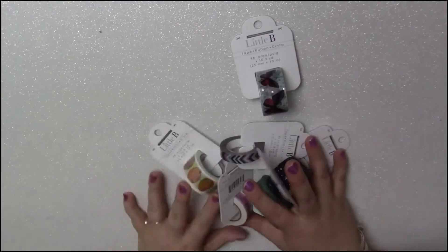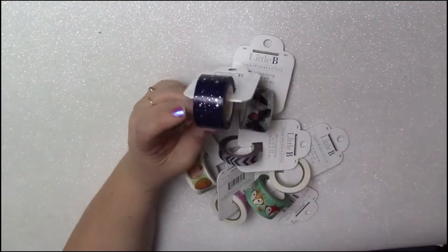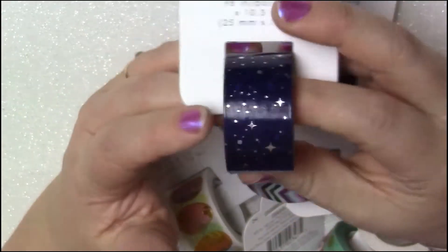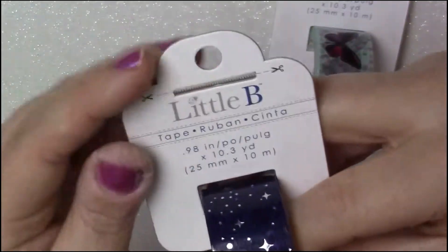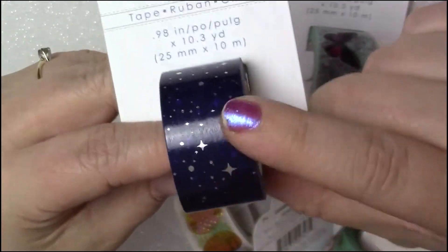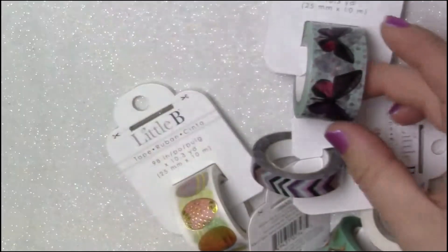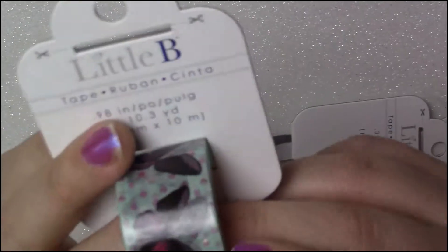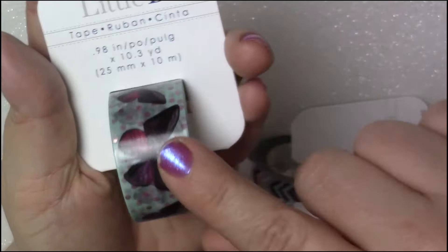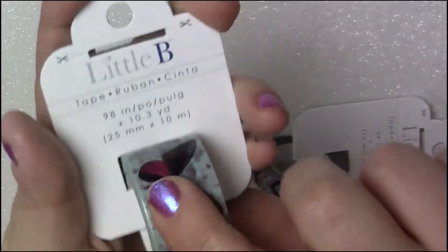So the first thing I picked up was some washi tape. Their washi tape was actually pretty decently priced — it was only like $0.90 to $1.20. It's by the Little Beeline and I got this really pretty starry night one. And of course you guys know I absolutely love butterflies, so I had to get this one and it is purple, so it's absolutely perfect.